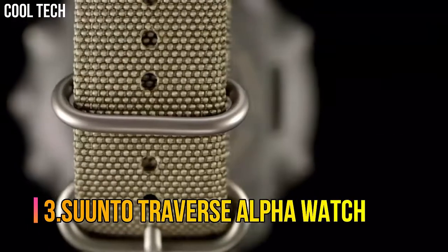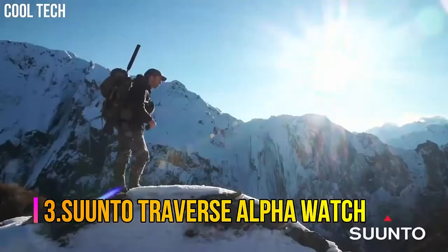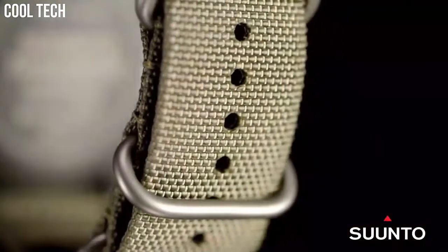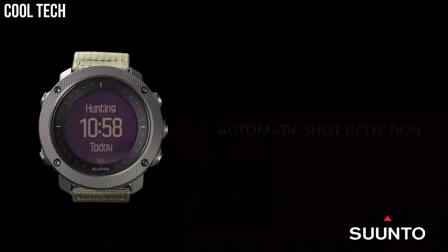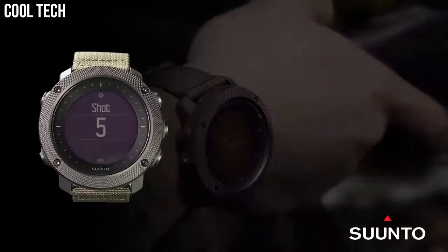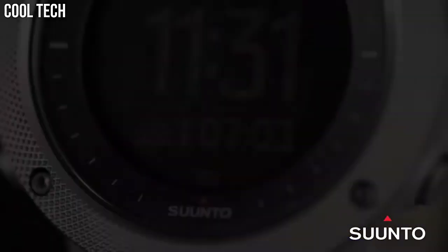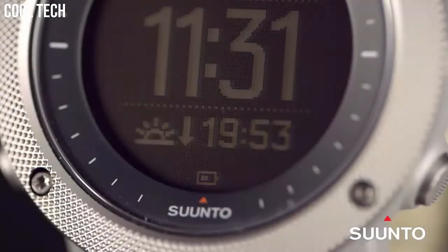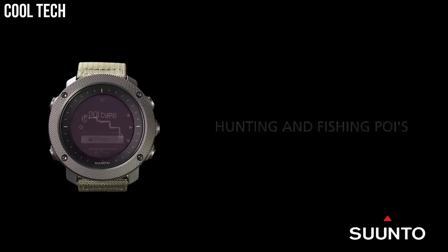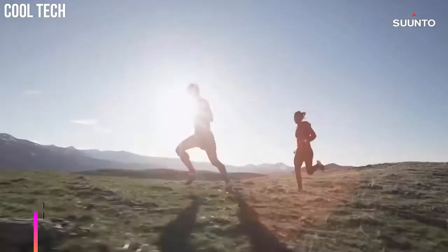Number 3: Suunto Traverse Alpha Watch. Features a rugged knurled stainless steel bezel, durable water-repellent nylon strap, and premium scratch-resistant sapphire crystal glass. Suunto's automatic shot detection technology keeps track of when and where you shoot, mapping the GPS coordinates of your location for later viewing. GPS tracks your path, helping you find your way back using the automatic breadcrumb trail. Compatible with Suunto Moves Count app.